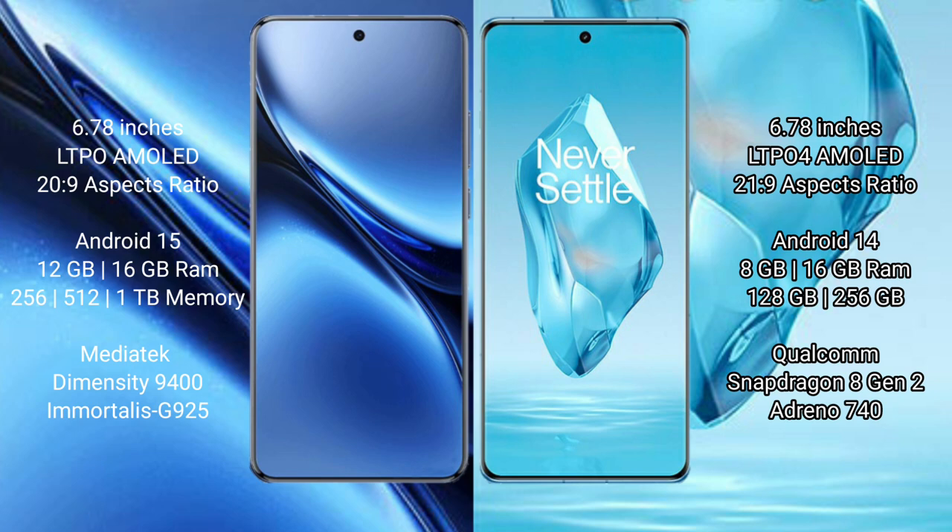Vivo X200 Pro runs on the Android 15 operating system, while OnePlus 12R runs on the Android 14 operating system.